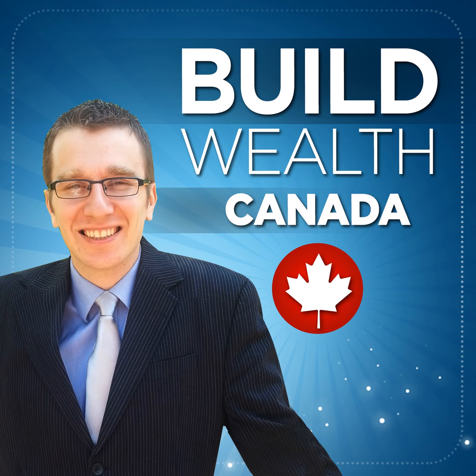This is the Build Wealth Canada show, episode number 84. Welcome to the Build Wealth Canada podcast, where it's all about becoming debt-free, accelerating your wealth, and taking control of your money. Now, here's your host, Cornel Schreiber.